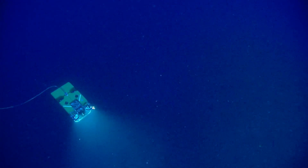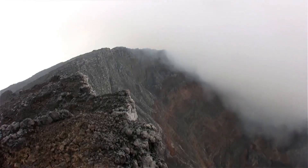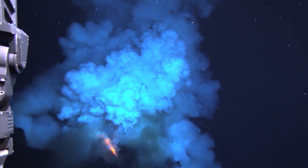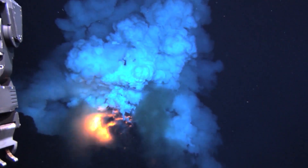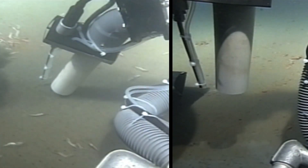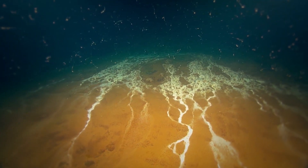Farther south, along the Kermadec Arc in the South Pacific, lies Manawai Seamount, a dynamic submarine volcano that has reshaped itself repeatedly through explosive activity. In 2011, this hidden titan made its presence known when an eruption caused its summit to rise nearly 80 feet in a matter of days — a stark reminder of the raw, unchecked power beneath the ocean floor. Positioned near the Tonga-Kermadec subduction zone, Manawai's eruptions are frequent, their seismic signals rippling through the region as warnings of its restless energy.